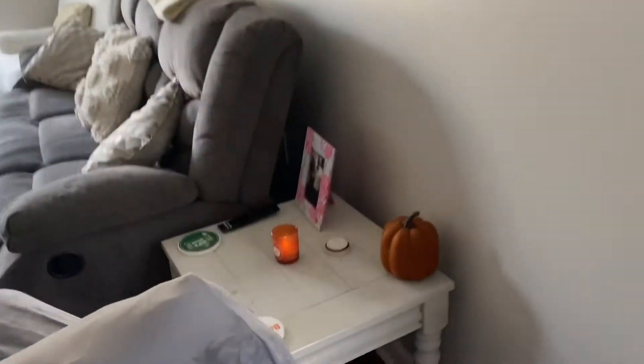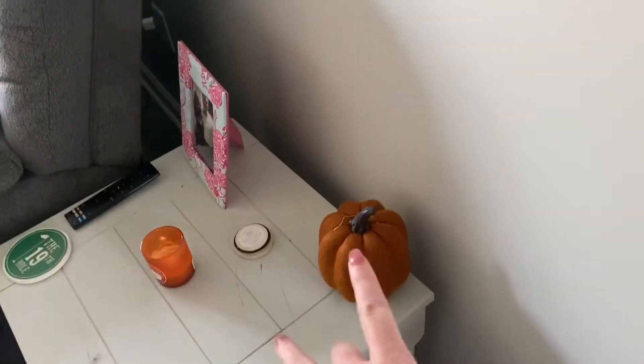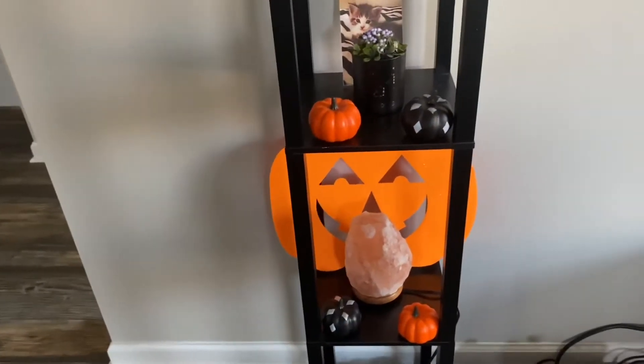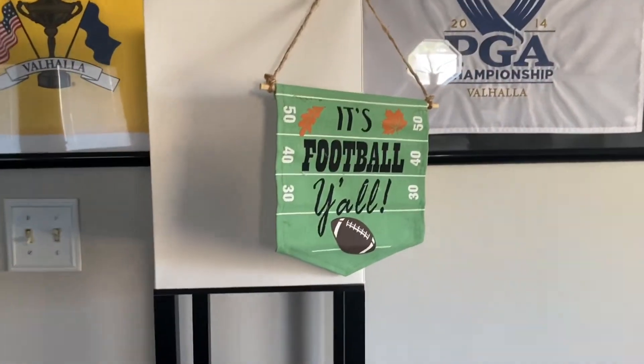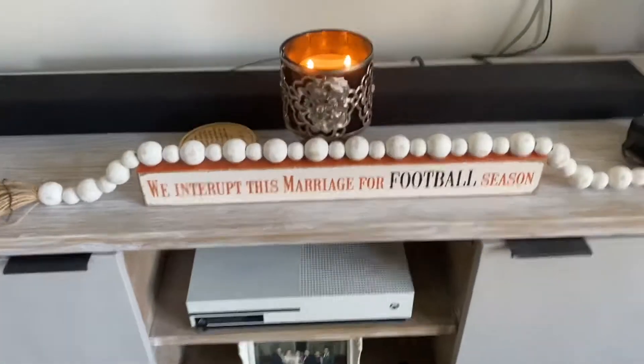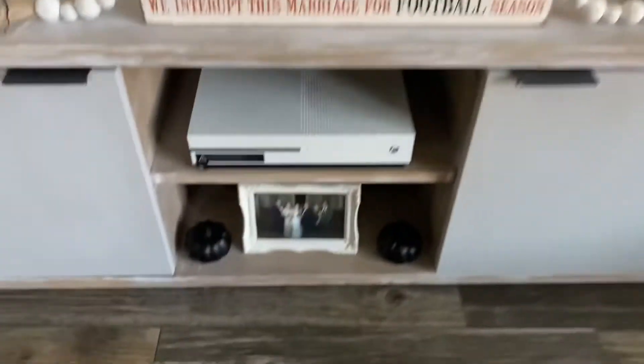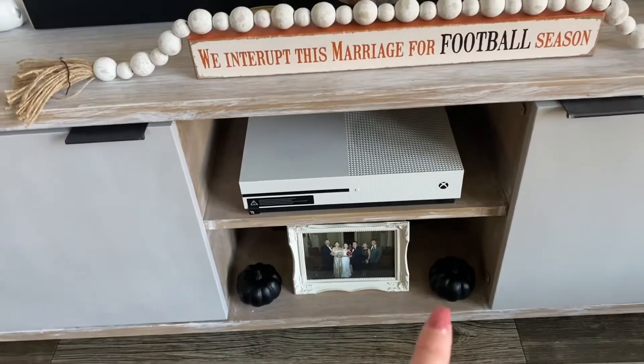On this table we have a pumpkin candle going and this cute little pumpkin. Over here we have these two little pumpkins and these two little pumpkins, and then this felt pumpkin. We have the sign that says 'It's Football Y'all' — I'll probably keep that up since football's still going on. We have this one that says 'We Interrupt This Marriage for Football Season' — because true. On the sides we have little pumpkins, and then little pumpkins over here that our little mama keeps playing with and stealing, and same little pumpkins over here.